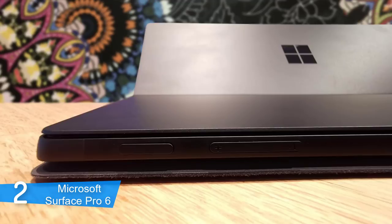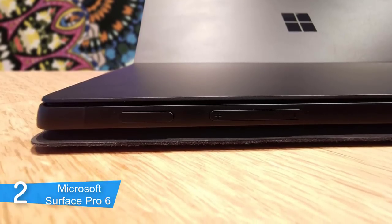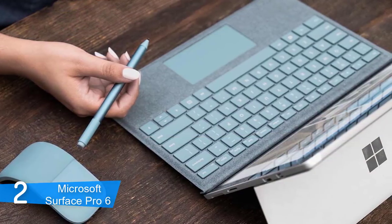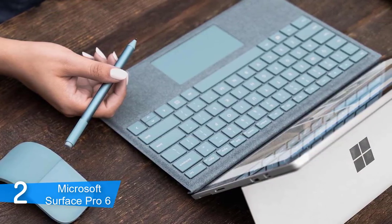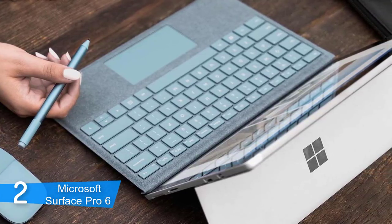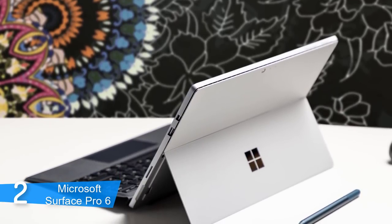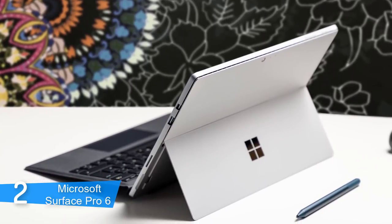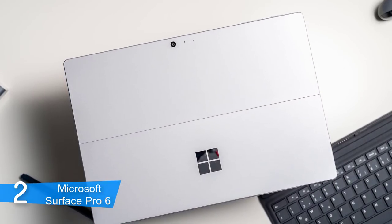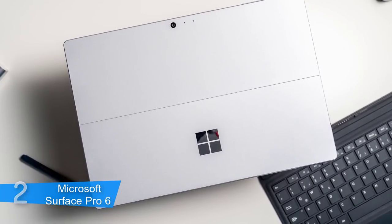The Surface Pro comes in different hardware specs, but the configuration I've chosen integrates 8GB of RAM, 128GB SSD, and an 8th generation Intel Core i5 processor, which is more than enough for students, graphic designers, and office workers who require a portable tool to take their work anywhere. The battery life is rated at up to 13.5 hours of usage according to the manufacturer, though this may vary. Even 10 hours of usage in practice would be great. I strongly recommend you consider the Surface Pro 6 as your next purchase, since it packs quality and performance that'll suit you well in multitasking, heavy duty, and casual work.